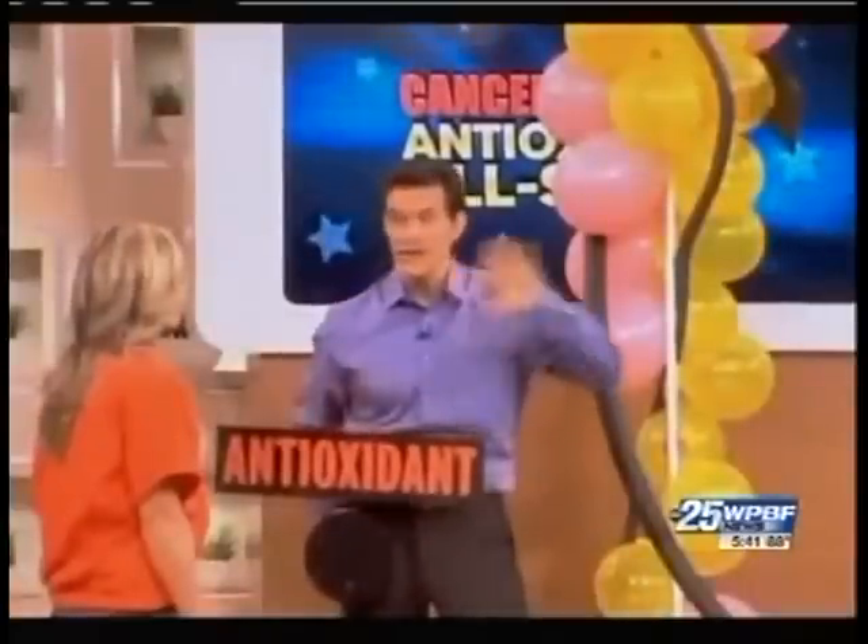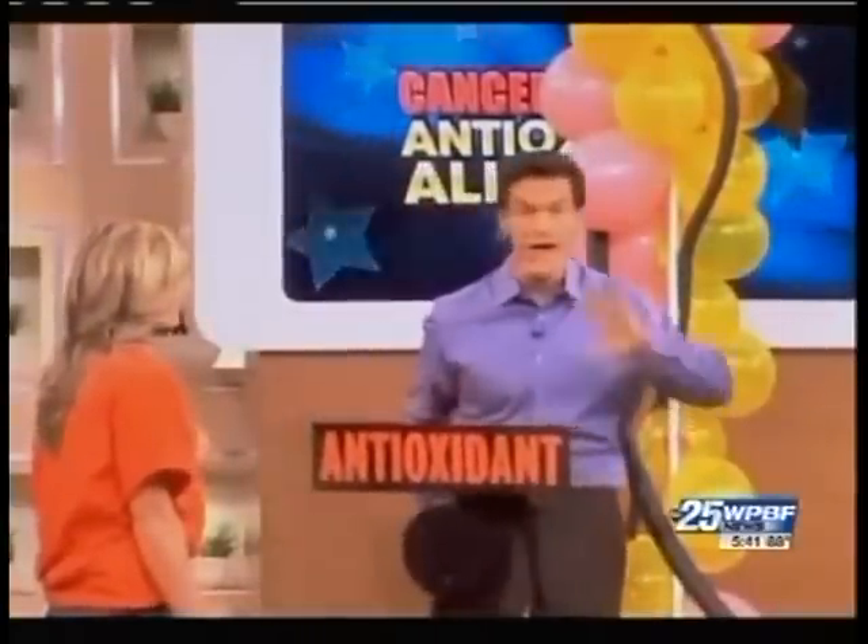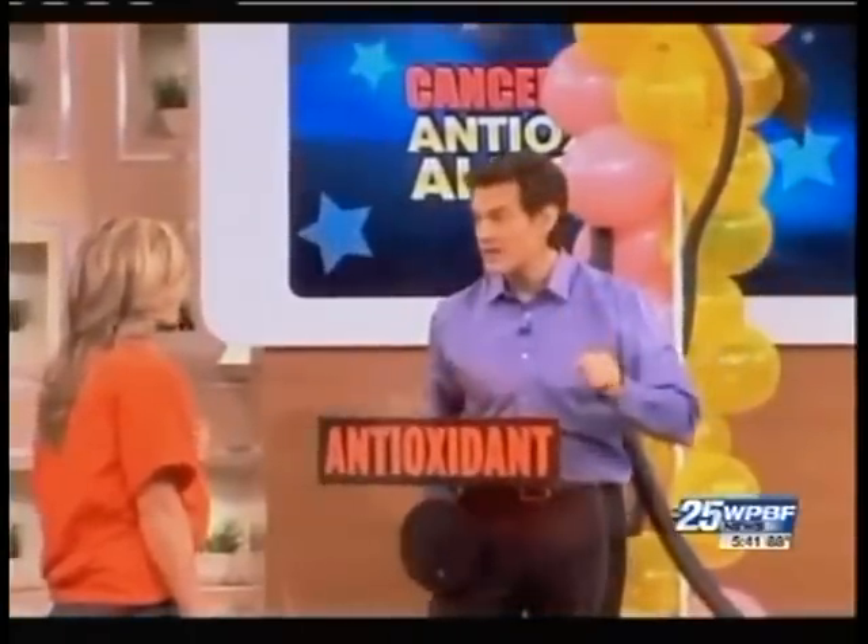Dr. Oz recently explained how antioxidants protect your cells from damage: you've got to have the antioxidants back up to come in there and defend you.